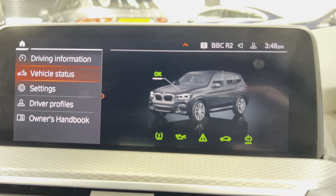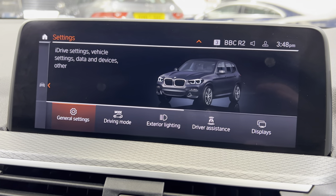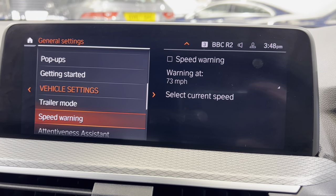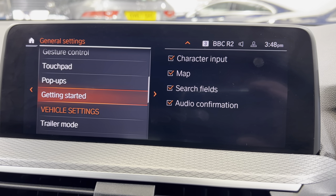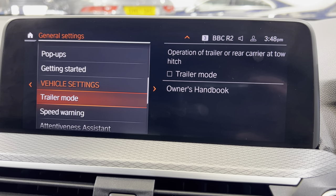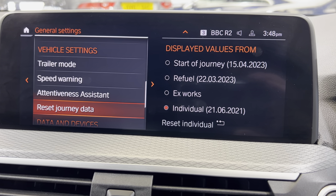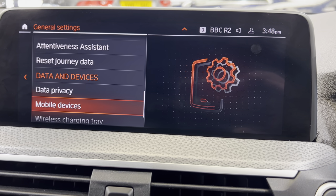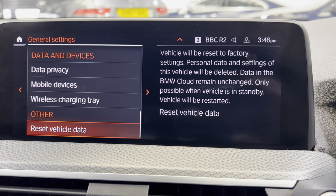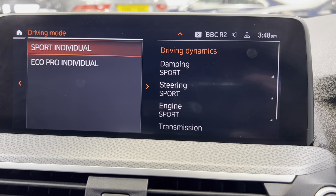Up here, if we go to car settings — this is where you'll find general settings for everything on the car: gesture control, touchpad, pop-ups, and trailer mode. When you put trailer mode on, I think what it will do is adjust some of the characteristics of the way the gears change, and also it'll probably turn off the rear parking sensors so they don't keep going off. Driving modes — we'll come back to that in a second.